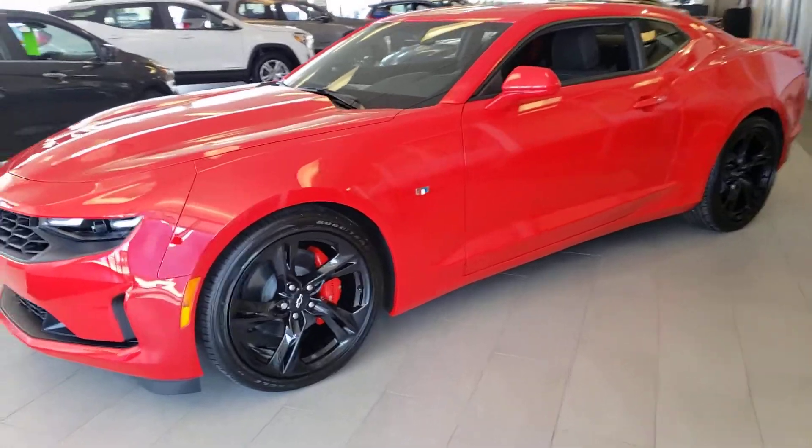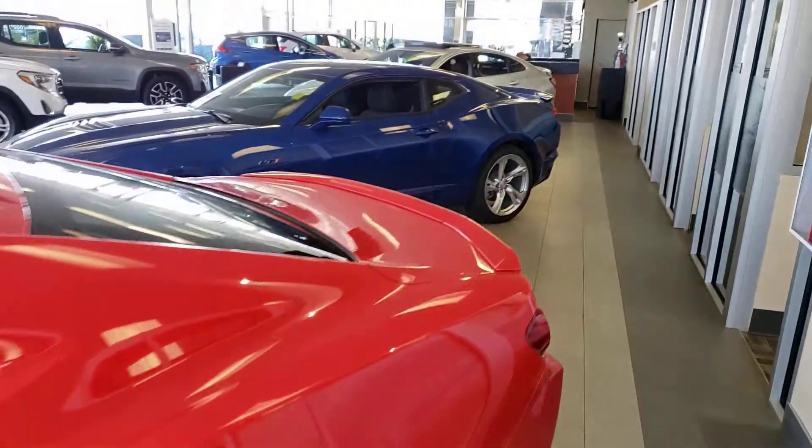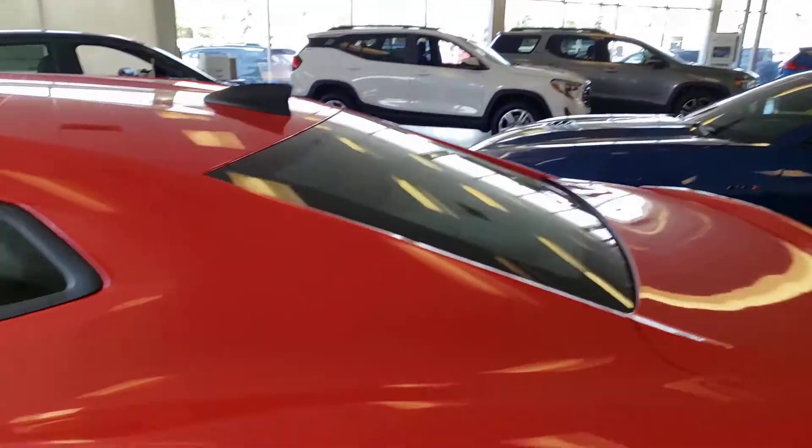We only got a couple of Camaros left. We got this red one here, and if you want a V8, we do have an LT1 right over here, and that's it — we're almost sold out.